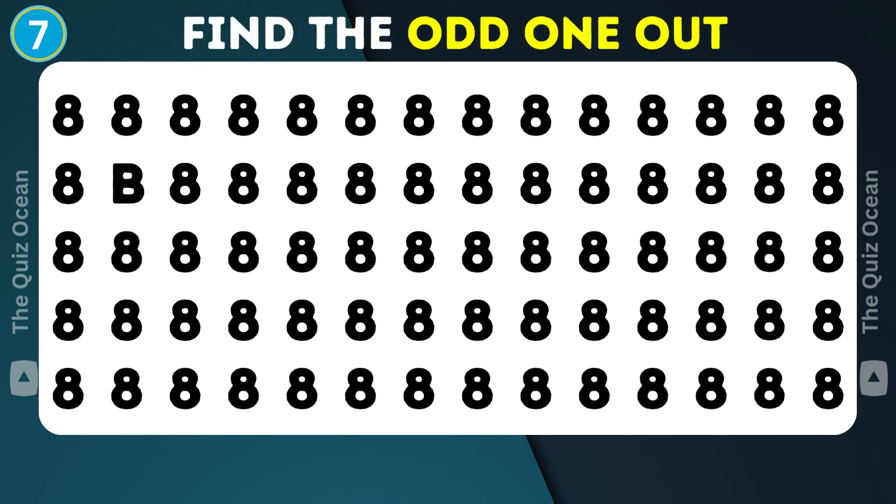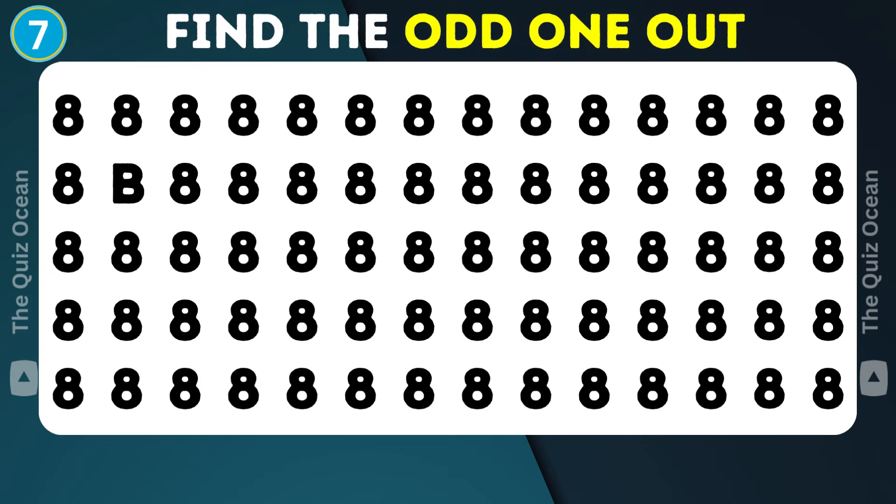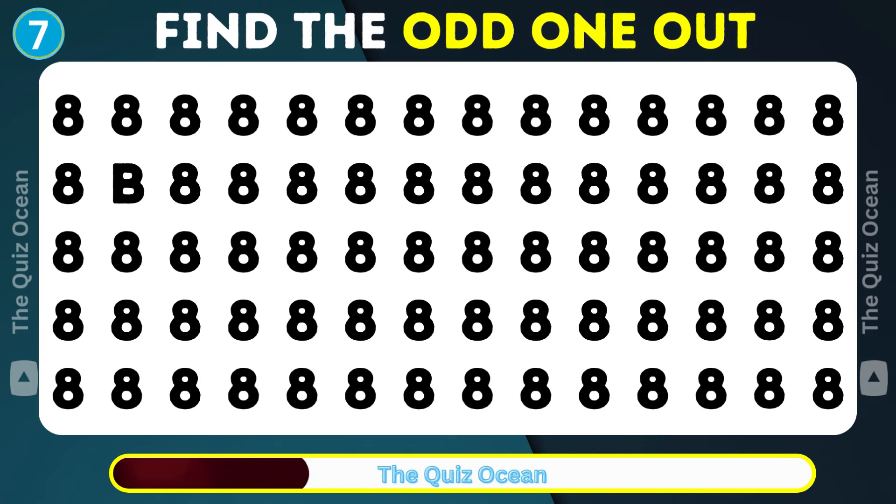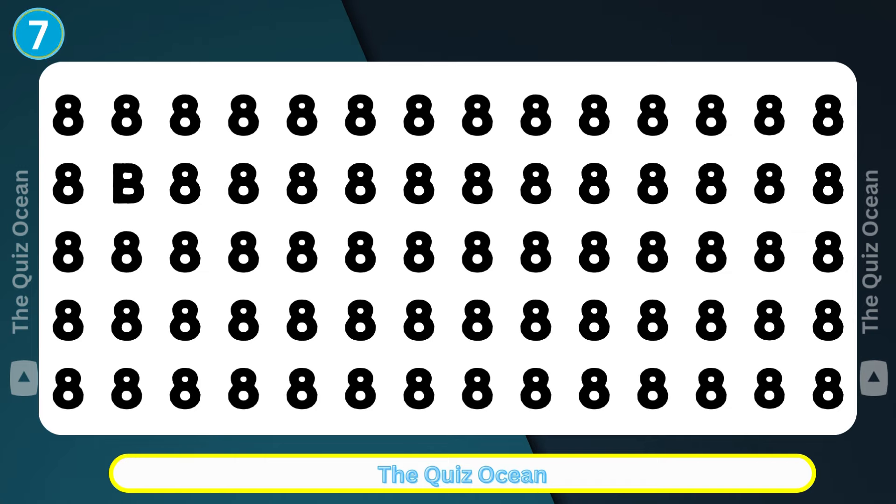The next challenge awaits. Spot the anomaly in this pairing. Great job!